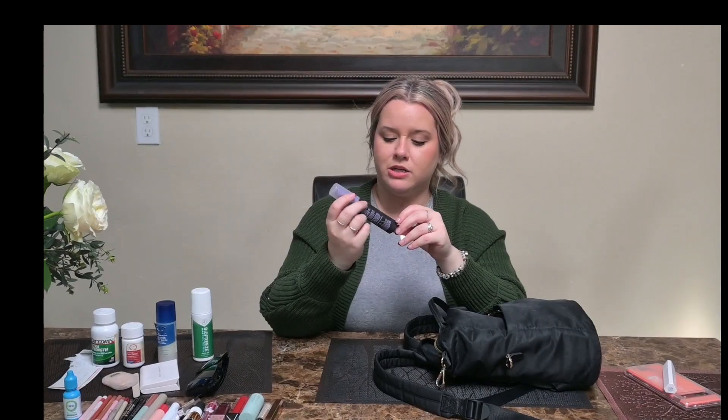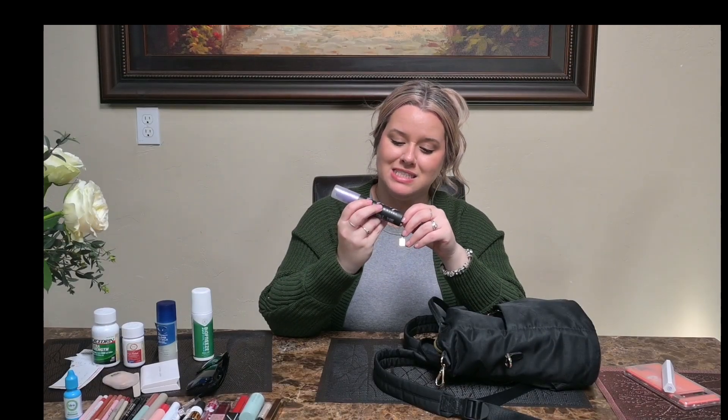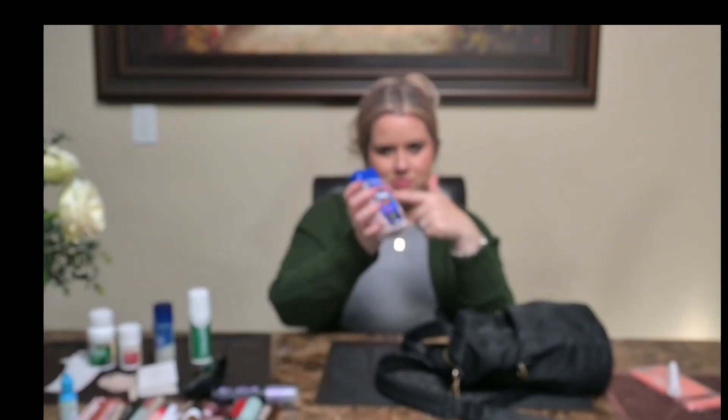There's just a little bit in here — this is the Urban Decay De-Slick Makeup Setting Spray Oil Control. Love this stuff. You want your makeup to stay all night, all day, forever if you don't wash it off. Tums — I probably use Tums like once a year, but you would not believe how many best friends I've made from having Tums on hand. Tums: the Friendly Friend Maker.